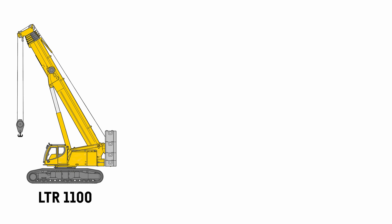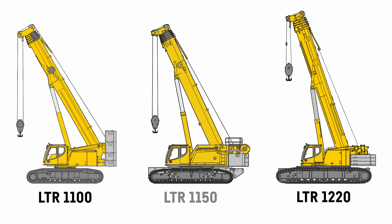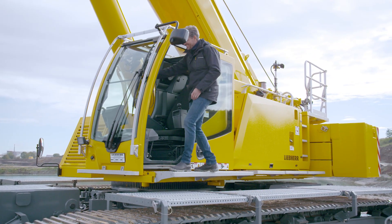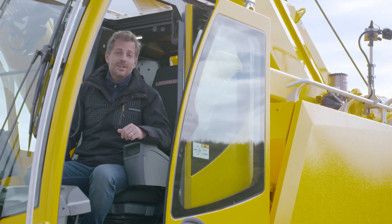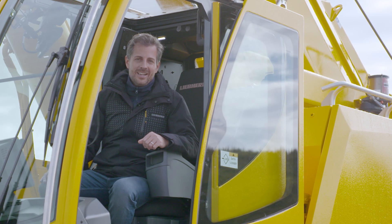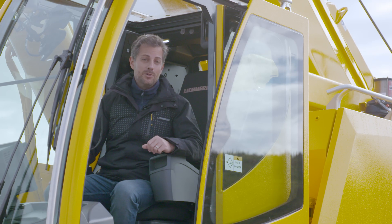With its lifting capacities, the LTR 1150 perfectly rounds off our Liebherr portfolio, and perhaps soon your crane fleet as well. Today marks the start of our marketing work for our new LTR 1150, and we will be accepting purchase orders starting right now. Just contact your Liebherr sales partner, who can provide you with all the documentation you require for this new power pack.